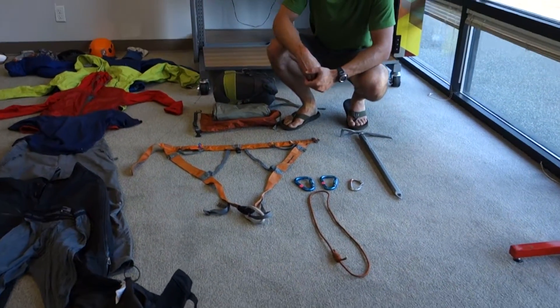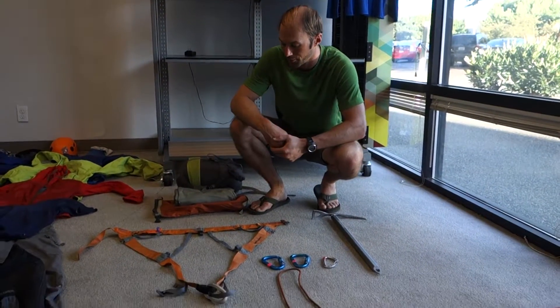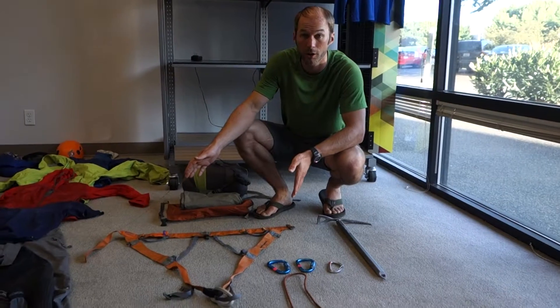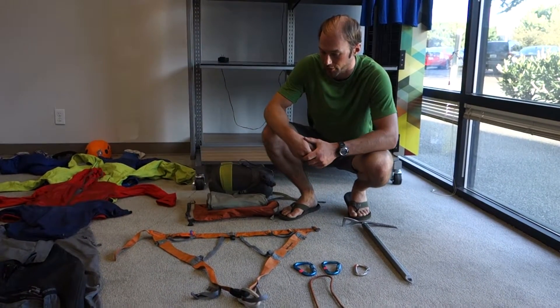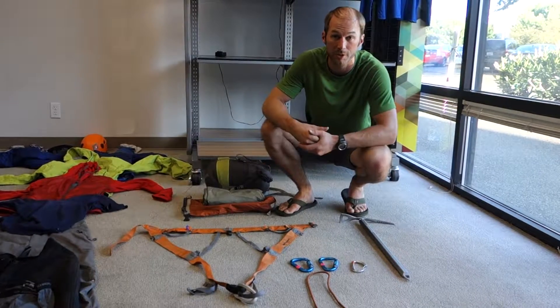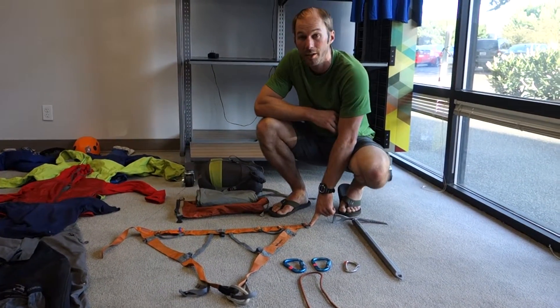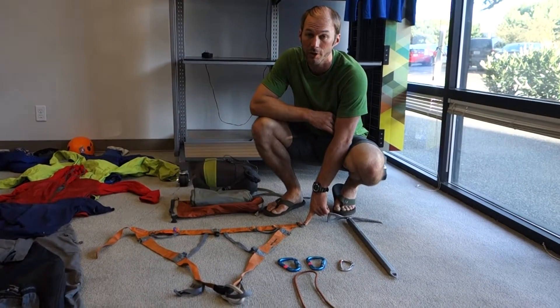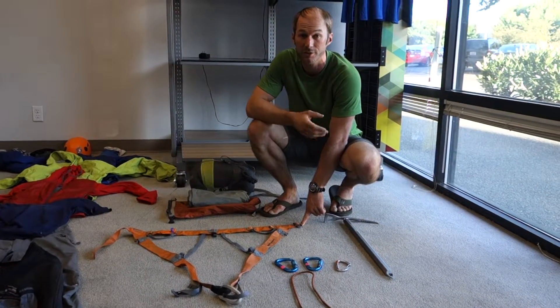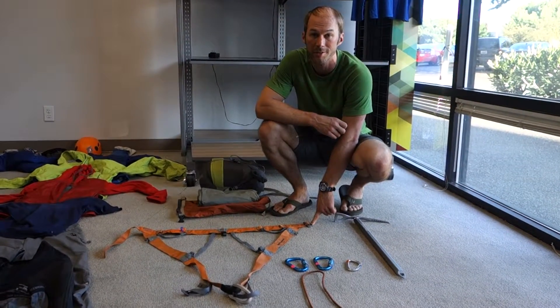For technical gear, there's not a lot that you actually need to bring as a client for a mountaineering trip. Here we have a lightweight couloir harness. A huge advantage of the couloir is it's just so small — it packs down small, doesn't weigh very much, and fits in your pack very easily. For the buckling system, you want to make sure that it is double-backed. If you don't understand what double-backed is, check with your guide or any friends who have previous mountaineering and climbing experience.